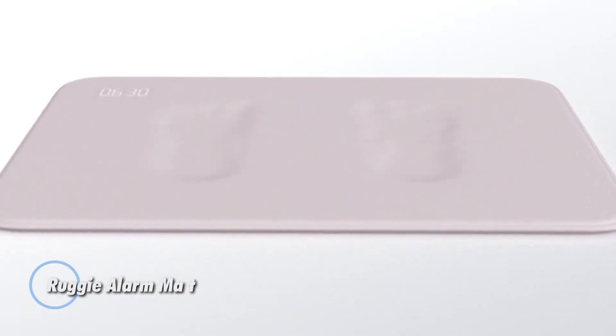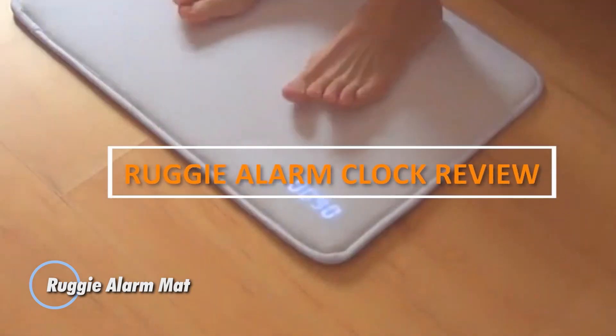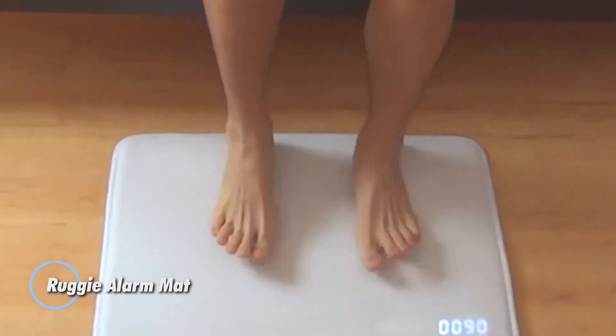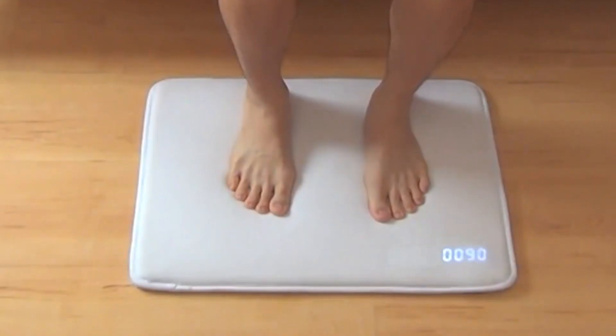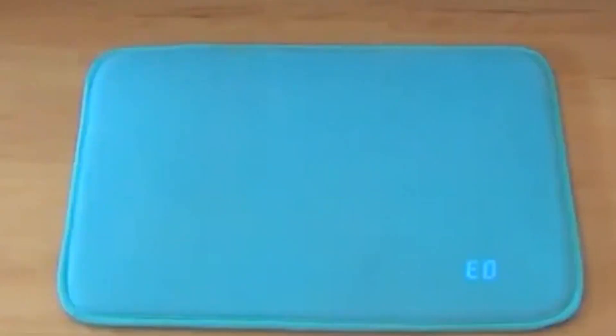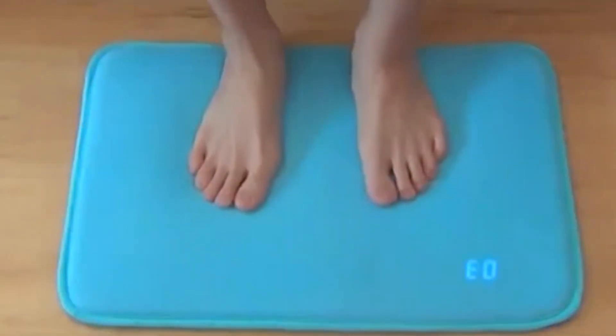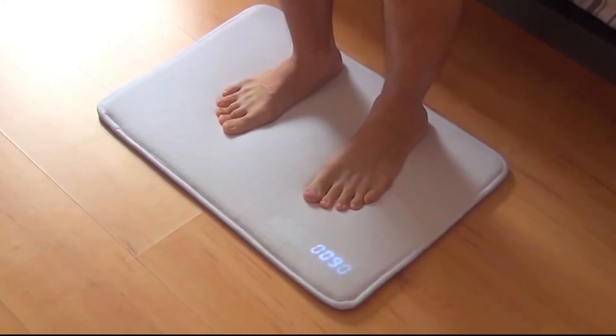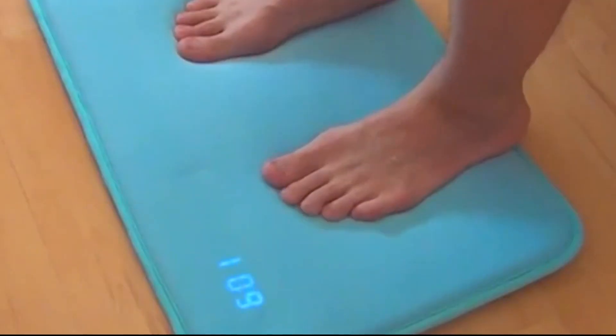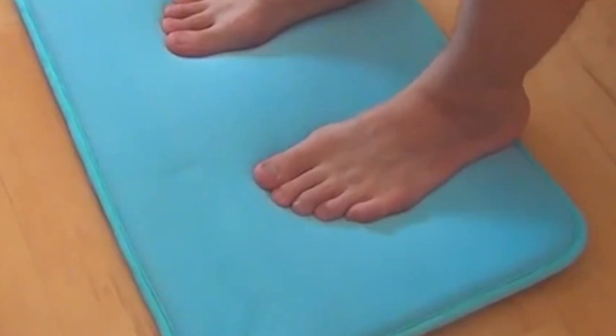Ruggy alarm mat: a unique and innovative solution designed to help users wake up feeling refreshed and energized. Unlike traditional alarm clocks that can be easily snoozed or turned off, the Ruggy requires users to physically get out of bed and stand on the mat to deactivate the alarm. Featuring a soft and durable fabric construction, the Ruggy alarm mat is placed next to the bed. Users must stand on the mat for a specified duration to silence the alarm.